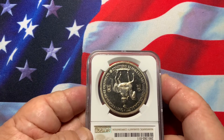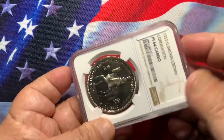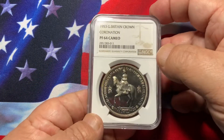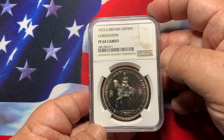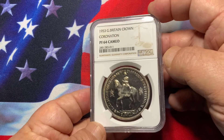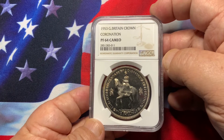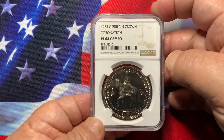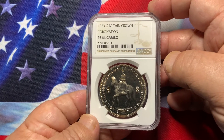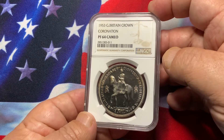Good design, very popular with Queen Elizabeth on horse. Limited mintage of around 25,000, all came from proof sets. The majority of these coins were pretty much badly handled, so there are lots of impaired coins or they are badly toned.